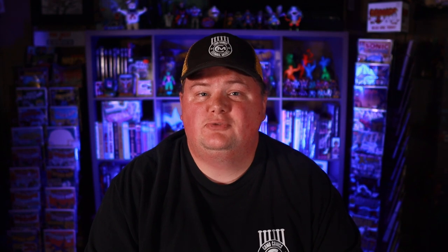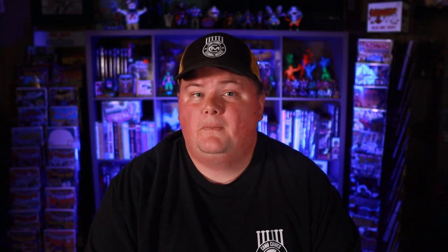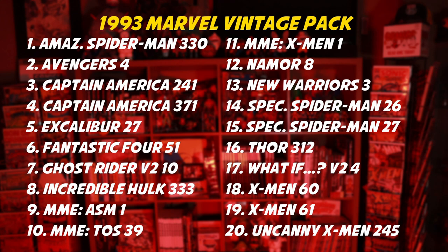For the 1993 set, there was clearly an effort made to align the name of the product with what was being offered, as several actual vintage issues were amongst the offerings. The 20 books included in the 1993 Marvel Vintage Pack were: Amazing Spider-Man 330, Avengers 4, Captain America 241, Captain America 371, Excalibur 27, Fantastic Four 51, Ghost Rider Vol. 2 No. 10, Incredible Hulk 333, Marvel Milestone Editions of Amazing Spider-Man 1, Tales of Suspense 39, and X-Men 1, Namor the Submariner 8, New Warriors 3, Spectacular Spider-Man 26, Spectacular Spider-Man 27, Thor 312, What If Vol. 2 No. 4, X-Men 60, X-Men 61, and Uncanny X-Men 245.